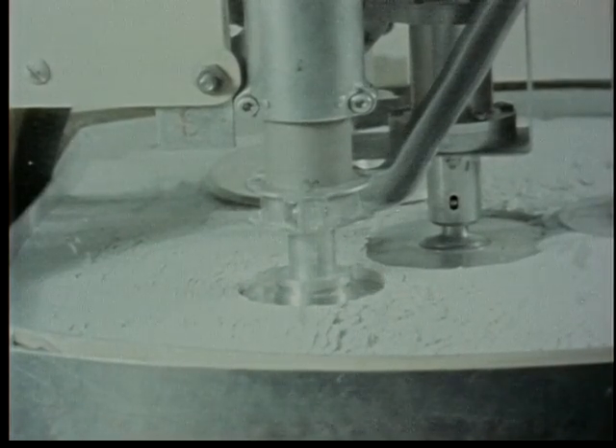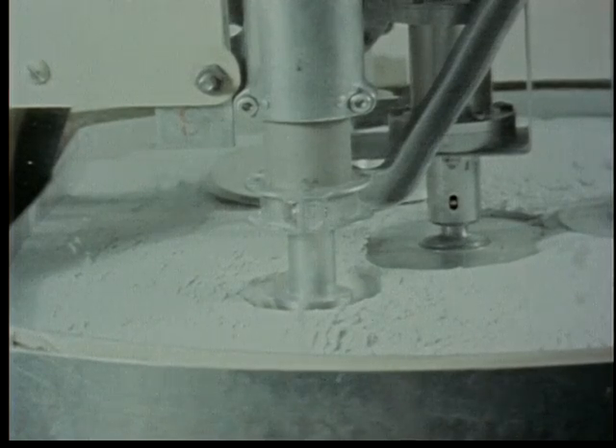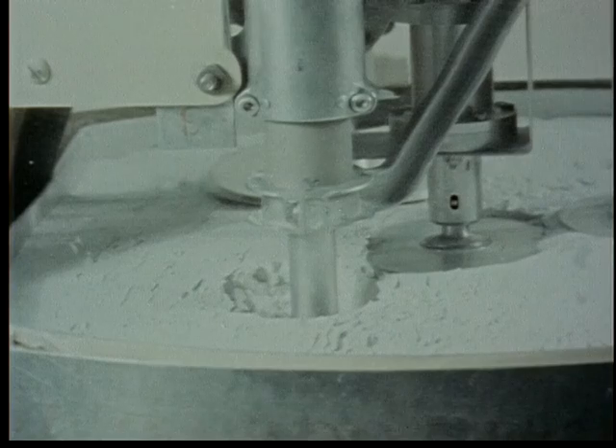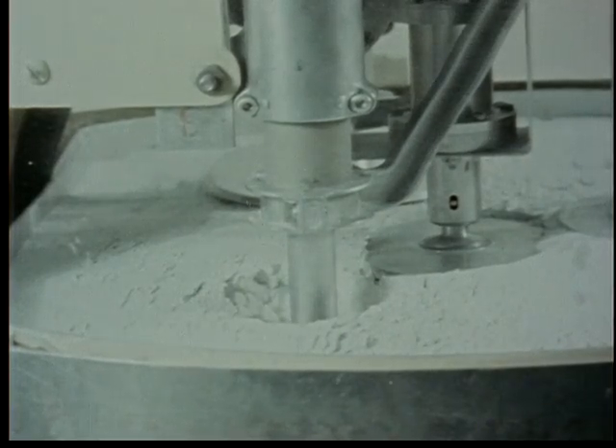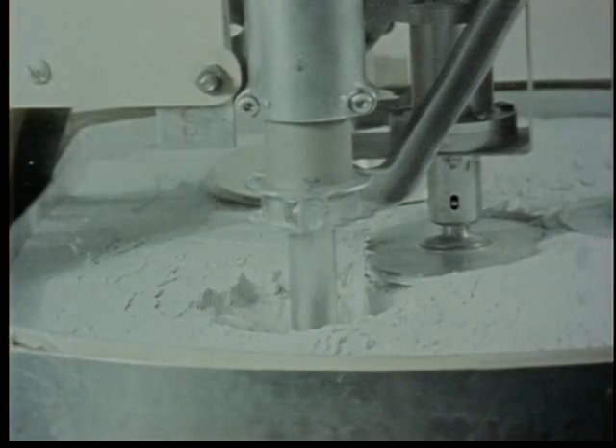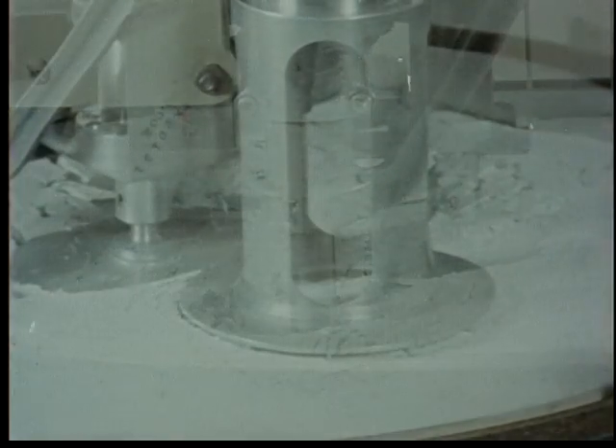Both the vertical force applied and the penetration are measured. This tells something about how much weight the soil will be able to bear. In this case the soil used is pumice, which is believed to be similar to certain lunar soils.